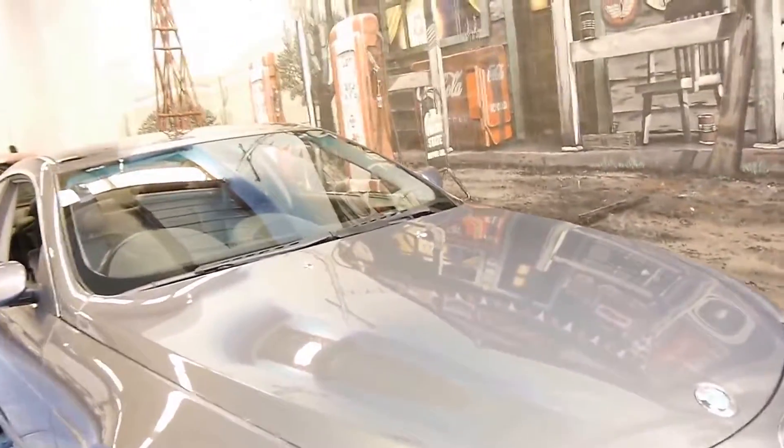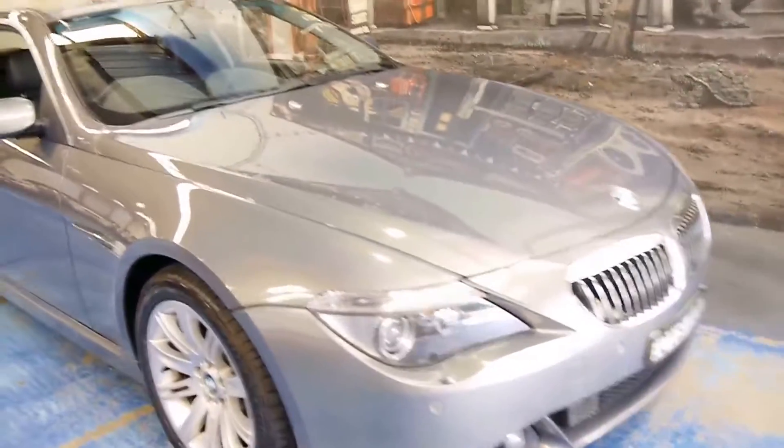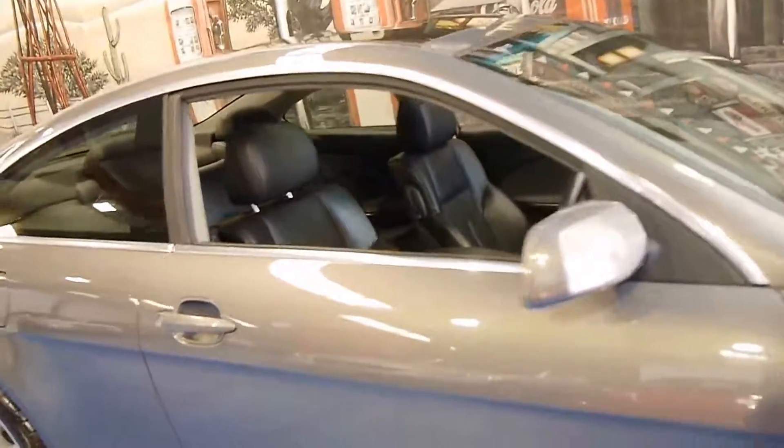The paintwork is excellent looking across the bonnet there. There are a few little stone chips, which I personally don't mind — it generally means that the car has been on the freeway quite a bit, which is good.